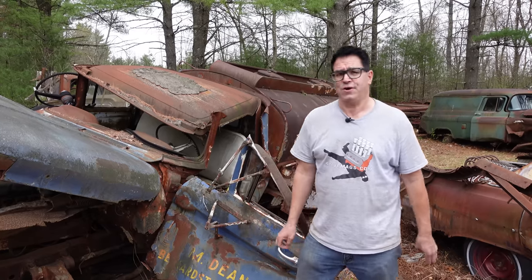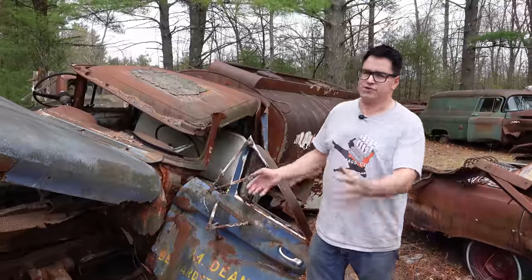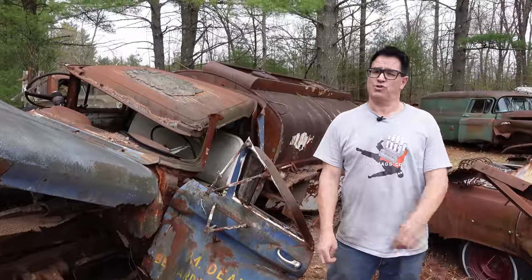Hey, Stevie Neon here doing the Junkyard Crawl at Burniston Auto Wrecking in Burniston, Mass. This is the second of a two-part video called the Torsion Bar Tanker.